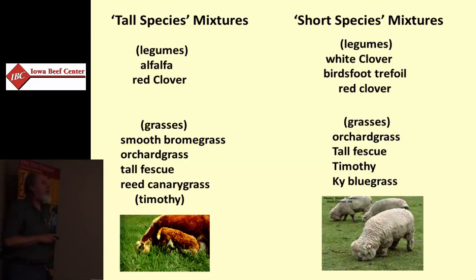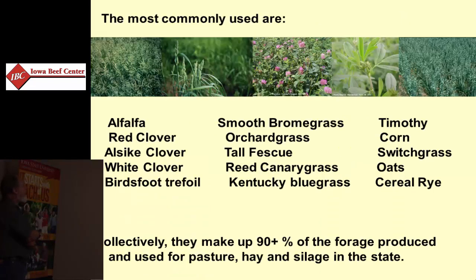Similarly, if your management is likely to be fairly continuous close grazing, those tall species seldom respond well to close, frequent grazing. So pick species that will tolerate the kinds of grazing pressure you're likely to apply over the course of their lifespan — short legumes with short grasses that can tolerate close grazing.